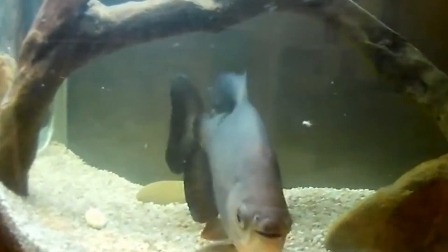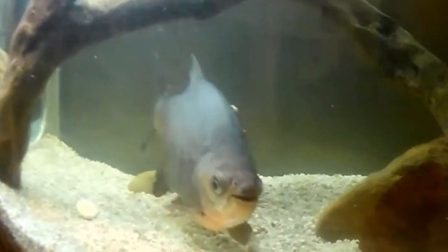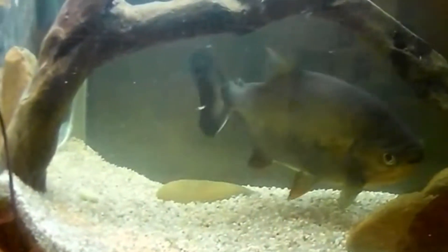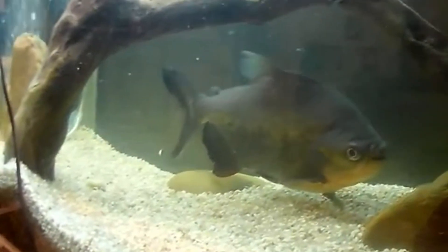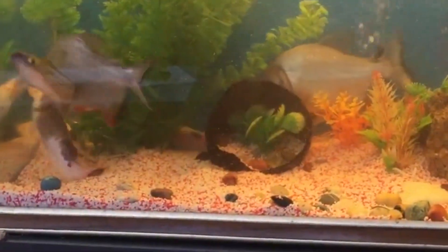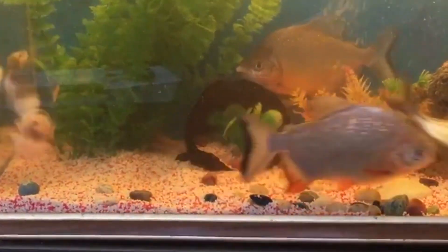Some Paku species actually look like their relatives. For example, the red-bellied Paku turns bright red along its belly during the spawning season, mimicking the red-bellied piranha. This makes them difficult to distinguish from the more aggressive piranha.